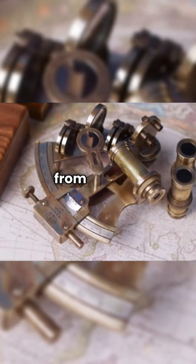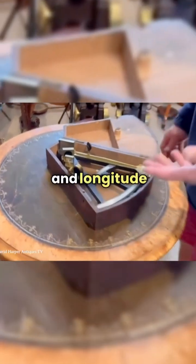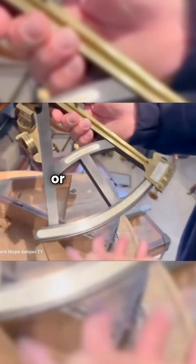The Sextant is a navigation device from the 18th century, offering sailors precise latitude and longitude determination. Its name comes from its arc shape — one-sixth of a circle, or 60 degrees.